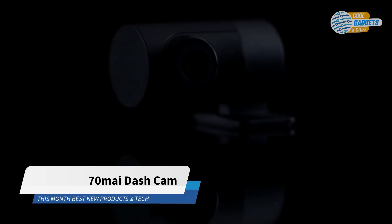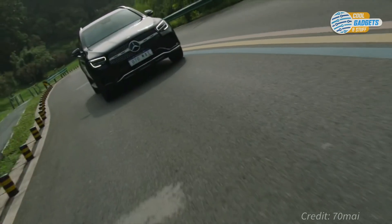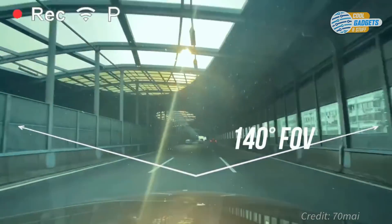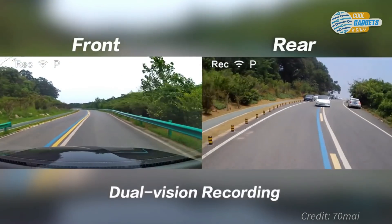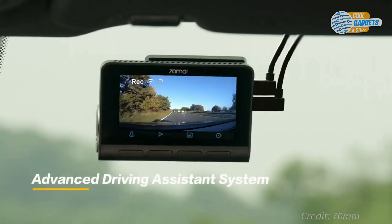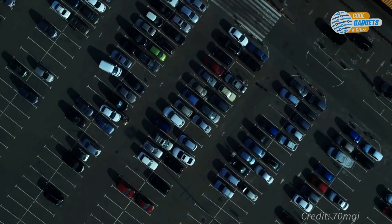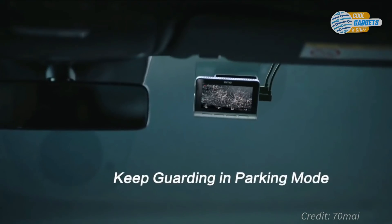70MI has launched its new dashcam model, the A800 — a dual-vision 4K dashcam and driving assistant that delivers day and night vision of up to 4K resolution video and images. The dashcam records 4K ultra-high-definition video with a wide-angle 140-degree field of view. Combined with the optional rear cam, every important detail in the front or rear of the vehicle can be recorded clearly to provide irrefutable video evidence. It's also equipped with an advanced driving assistant system that will assist you with lane departure and forward collision warnings to help you avoid accidents. When the vehicle is parked, parking mode will monitor the car's surroundings and automatically start recording if any collision is detected.